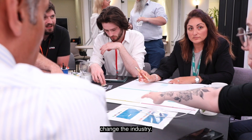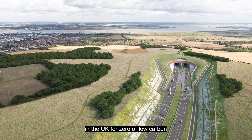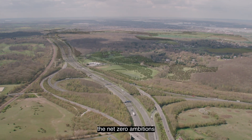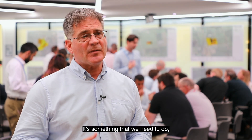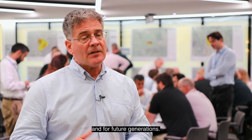If we do this, we could change the industry. We can show that infrastructure can be built in the UK for zero or low carbon, alongside meeting the net zero ambitions that we have as a country. From our point of view it's absolutely the right thing to do — it's something that we need to do for both ourselves, the country, and for future generations.